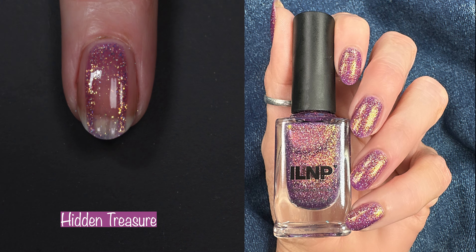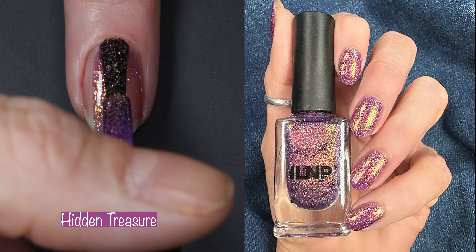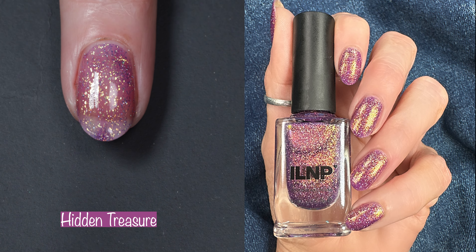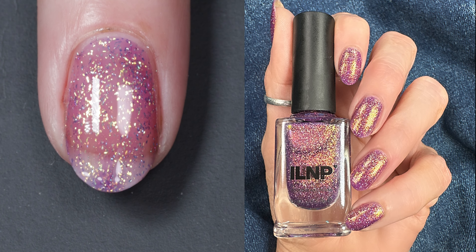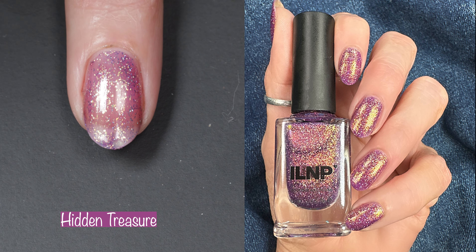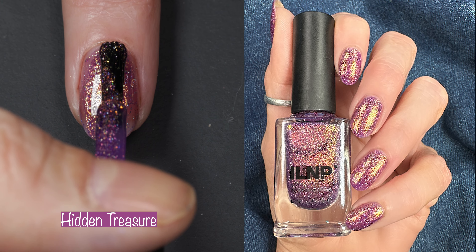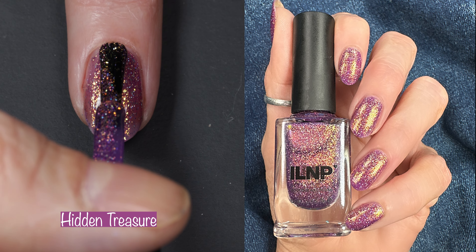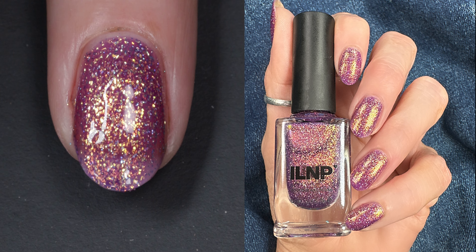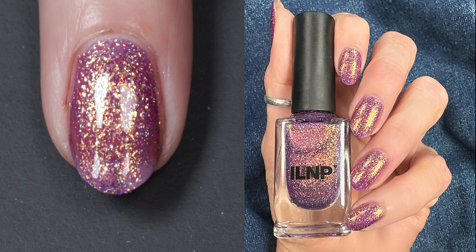First up, we have Hidden Treasure. This is an awe-inspiring purple nail polish that will leave you breathless. The description says: showcasing an abundance of reflective gold sparkle and shimmer alongside vivid holographic flakes, every glance at Hidden Treasure reveals a new facet of beauty. Prepare to be captivated as light dances across your nails, effortlessly igniting an alluring glow reminiscent of a treasure chest overflowing with precious gems. This polish is one of my faves from this collection — it's an easy two-coater, simply stunning, and is going to be so perfect for fall.